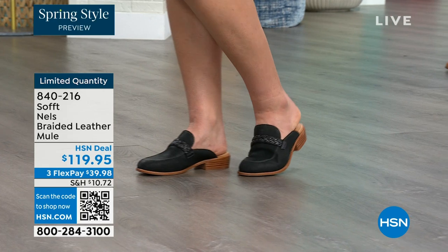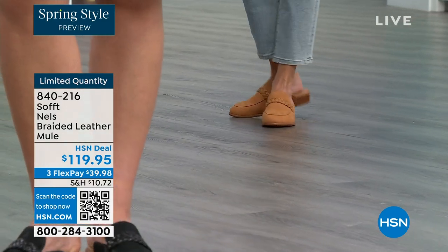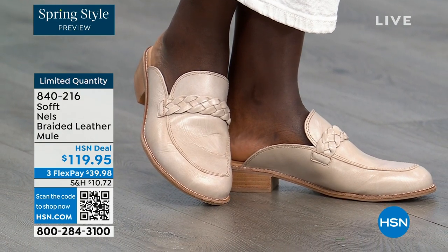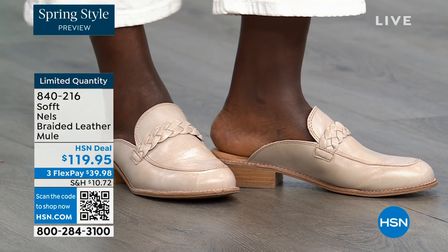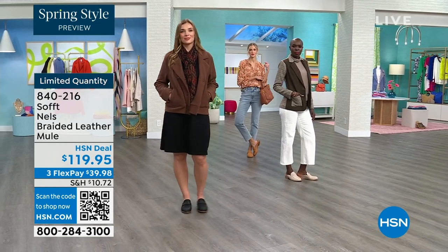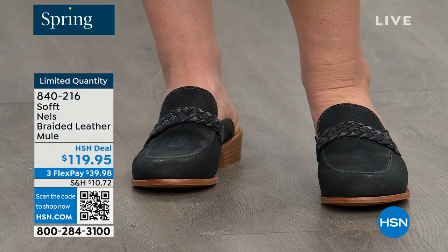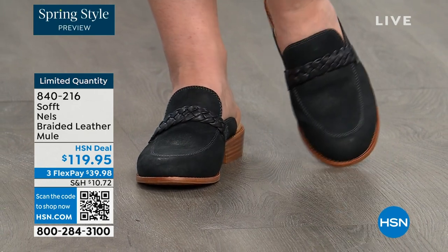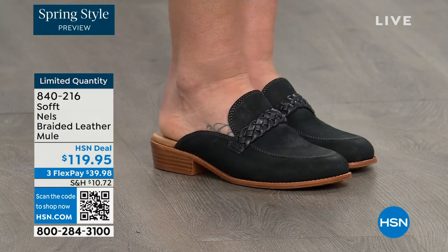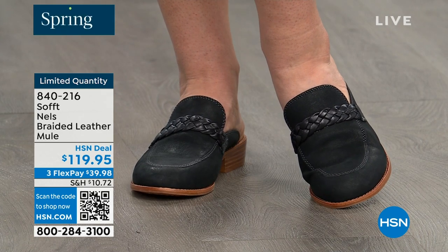Diana looks like she could be going to the office — it's actually a perfect spring look. Each gal shows a different way of wearing it. With the mule, you cannot go wrong. It is that classic shoe — it's not going anywhere year after year, season after season. Whether you're wearing it in spring or fall, even summer sometimes, because some people don't want their toes exposed but still want that open-air feel. These really can be worn throughout the year.